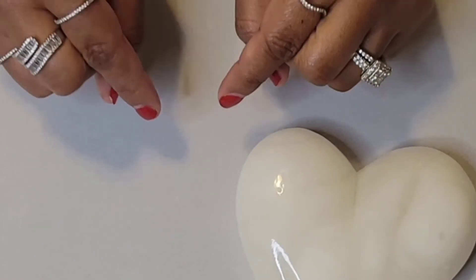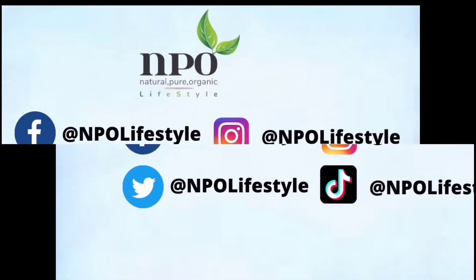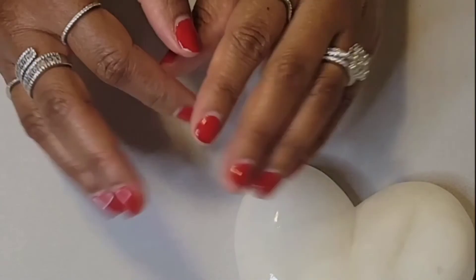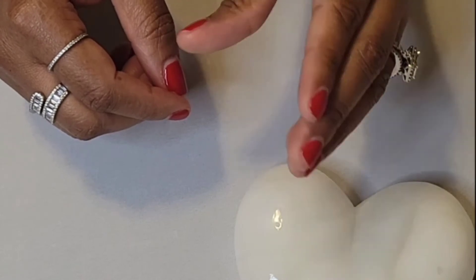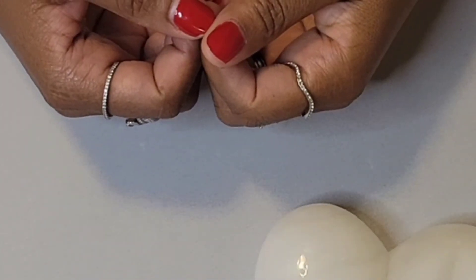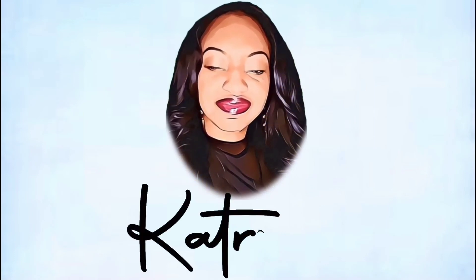Again, a link to the product is featured down below. Be sure to follow me on my social media channels. Thank you NPO family for watching. Don't forget to comment, share, like, subscribe, and hit the notification bell for more exciting videos to come. I'm Katrina, natural, pure, organic to the core. See you on the next one.